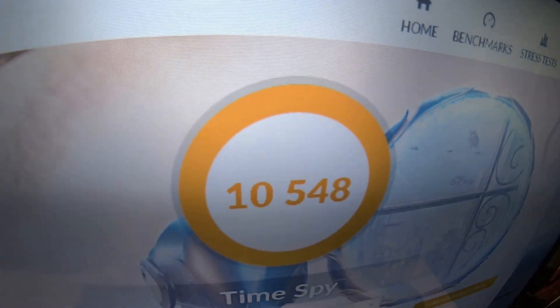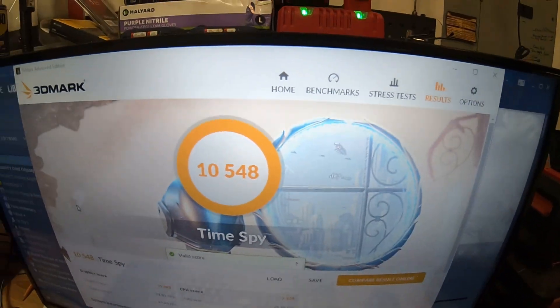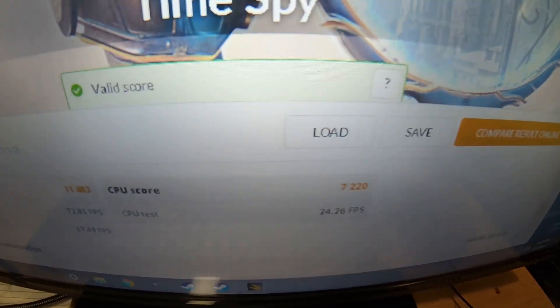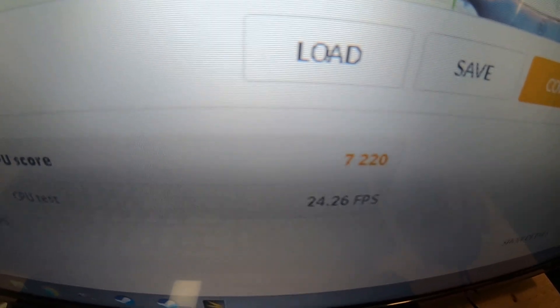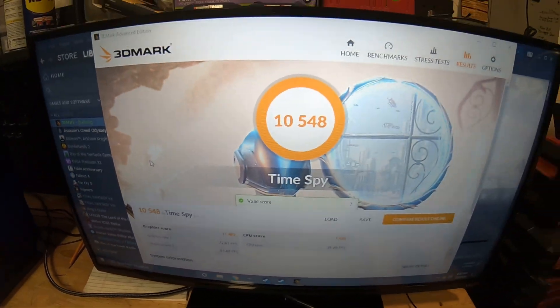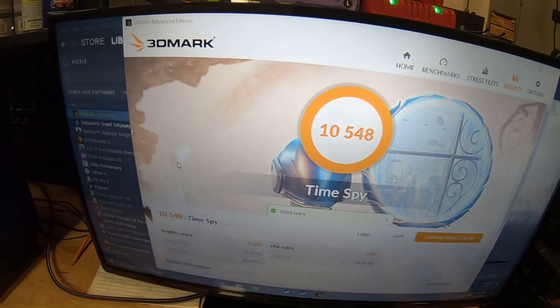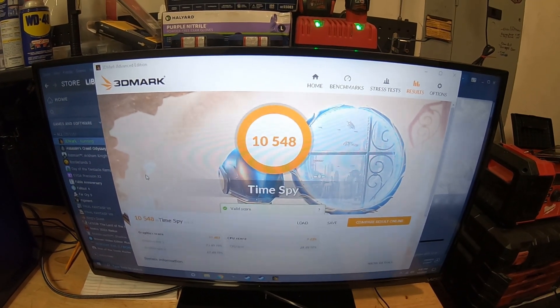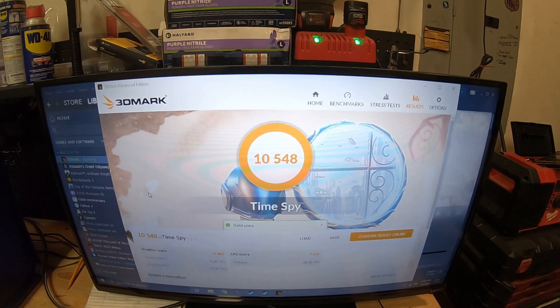The test is complete and this is our score: 10,548. CPU score: 7,220. CPU ran at 24 frames per second. So this is running DDR4-2133, 16 gigs of RAM in dual channel, with the i7-8700K and the RTX 2080.